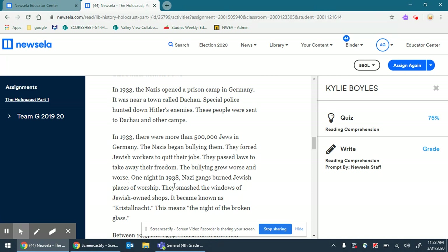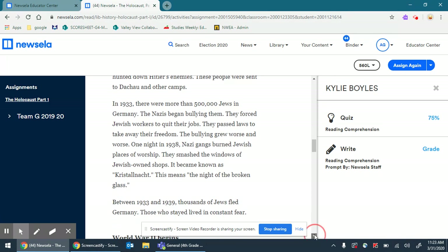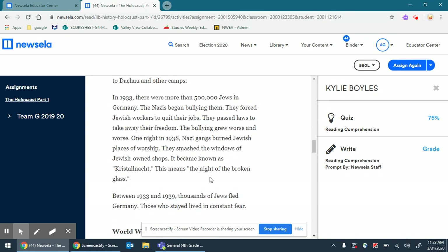One night in 1938, Nazi gangs burned Jewish places of worship. They smashed the windows of Jewish-owned shops. It became known as Kristallnacht — this means the night of the broken glass. Between 1933 and 1939, thousands of Jews fled Germany. Those who stayed lived in constant fear.